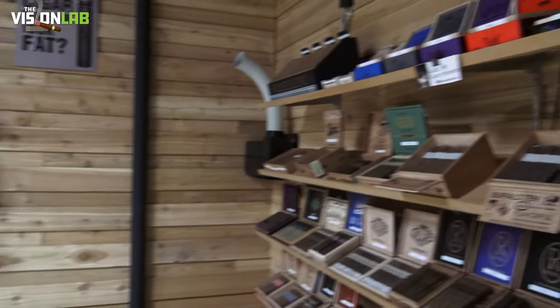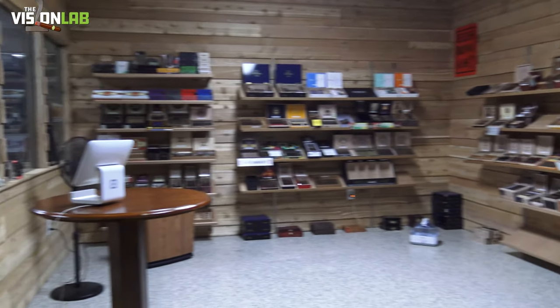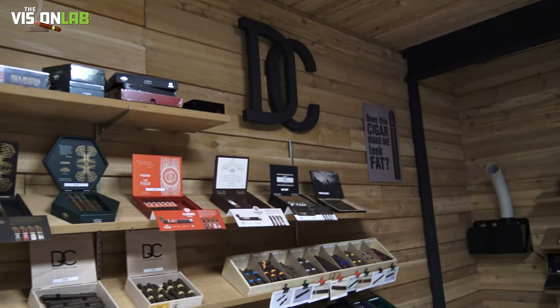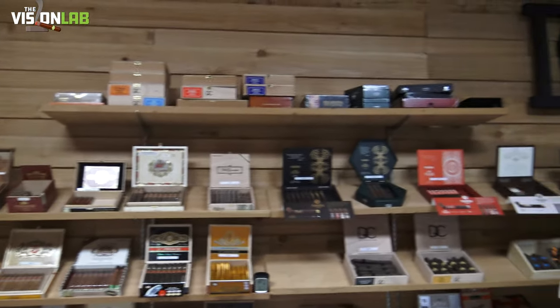On this main wall right here, we have some of the mainstream. We have True Estate — we had to put definition there just because we have like 10 facings. These guys and the DC logo — shout out to the good guys, they're pumping out sticks. We have our CLE, which is also our Asylum line — a lot of people know about them.